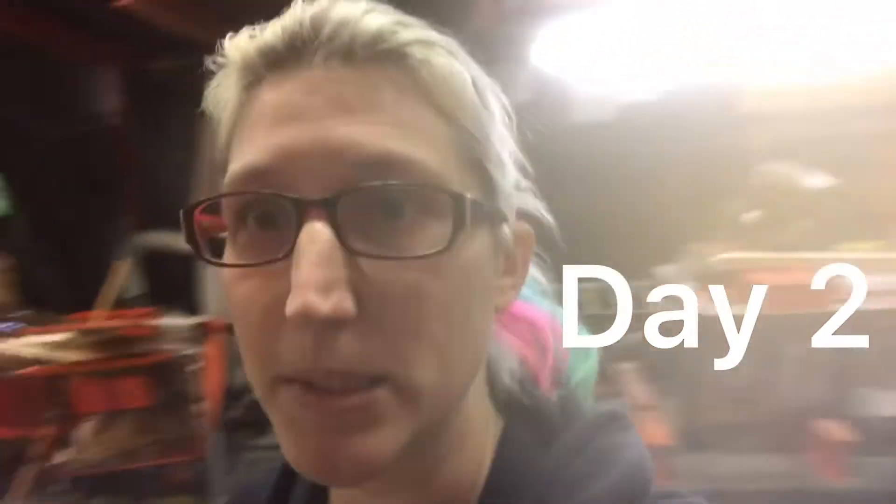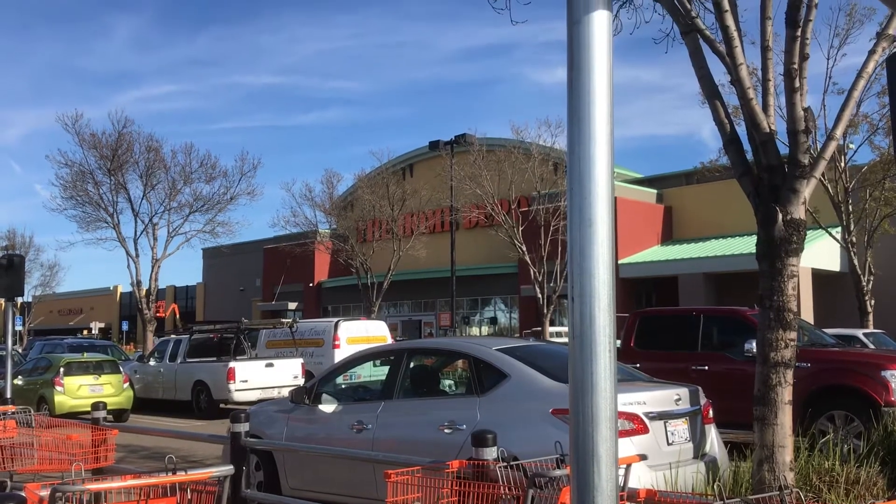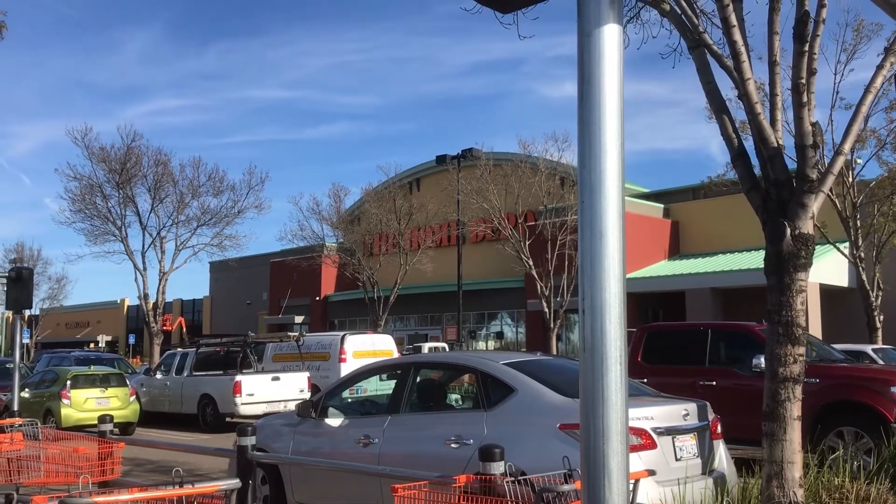Day two — back in Home Depot. Got to get more plywood. Alright, we got the last of the plywood we need and we are on our way home now. Got to go put more wood down.